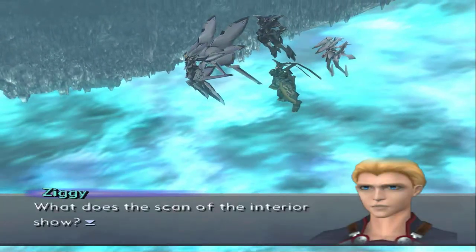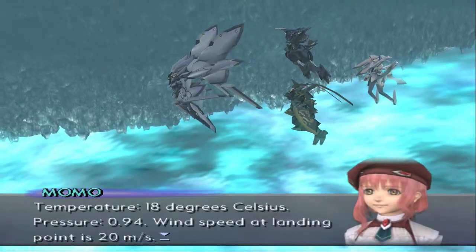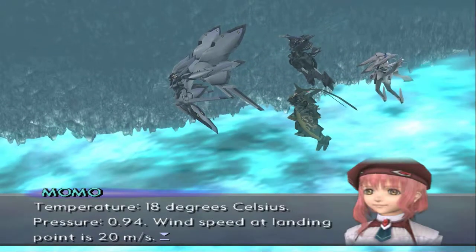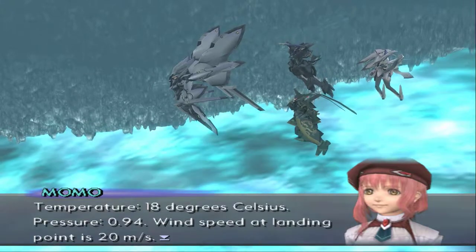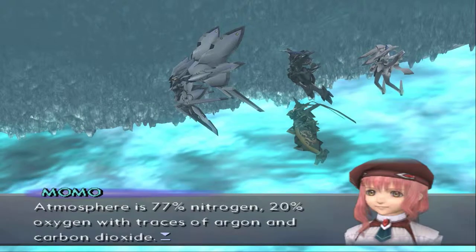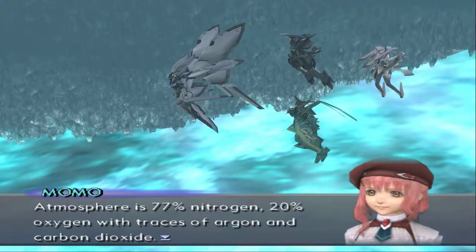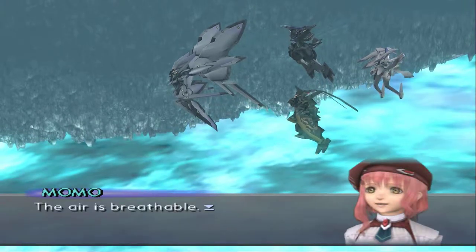What does a scan of the interior show? Temperature: 18 degrees Celsius. Pressure: 0.94. Wind speed at landing point is 20 meters per second. Atmosphere is 77% nitrogen, 20% oxygen with traces of argon and carbon dioxide. The air is breathable.